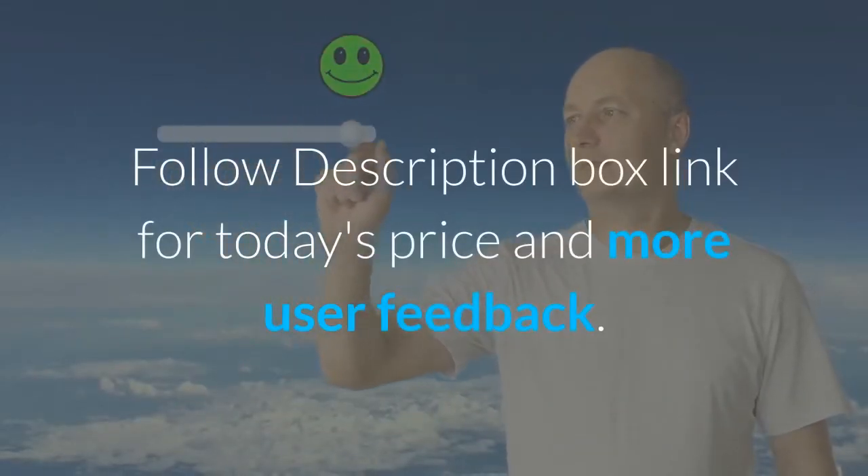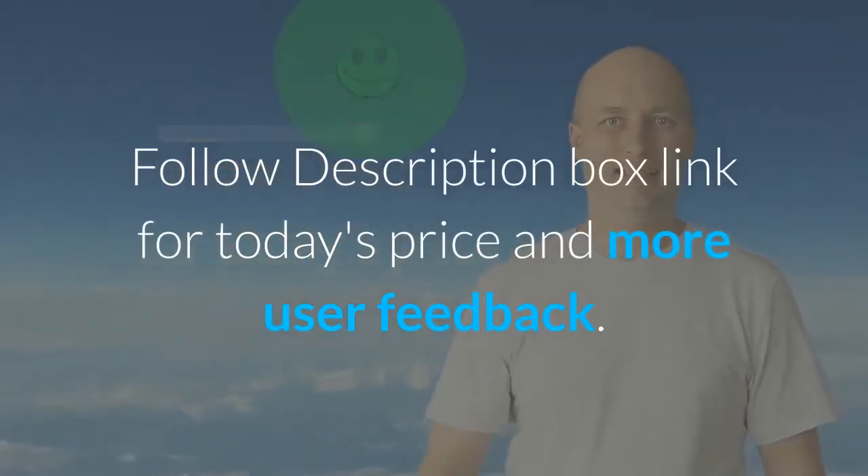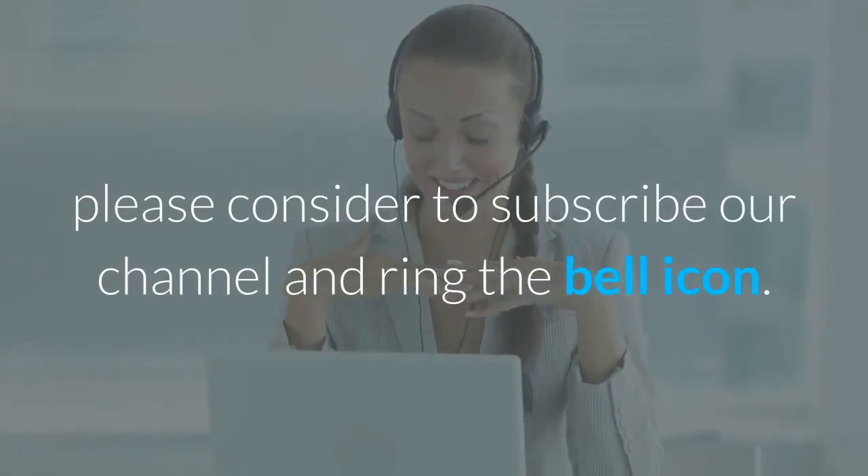Follow the description box link for today's price and more user feedback. If you found this video helpful, please consider subscribing to our channel and ringing the bell icon. See you next time!